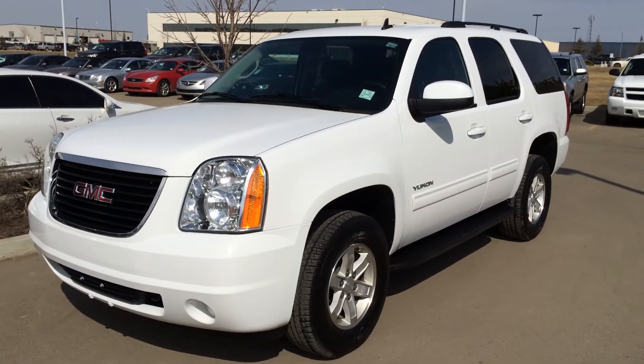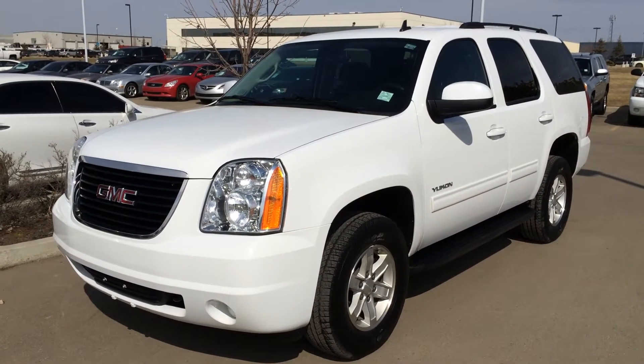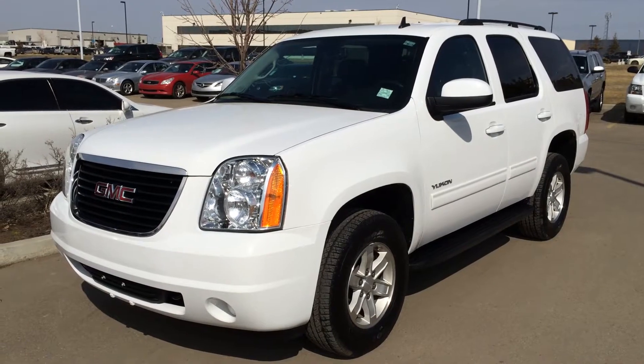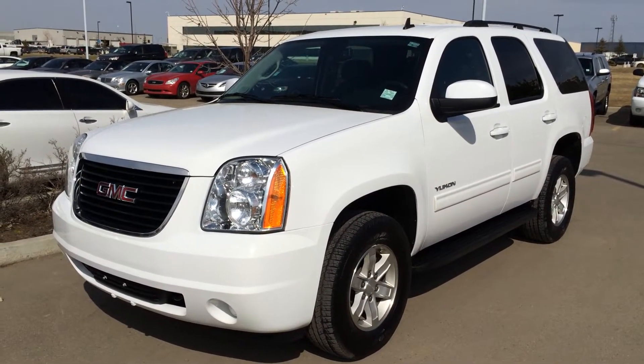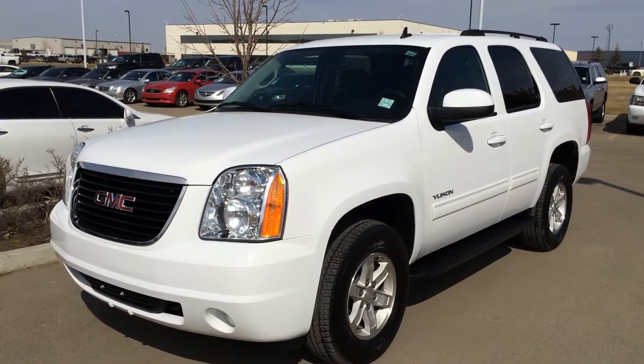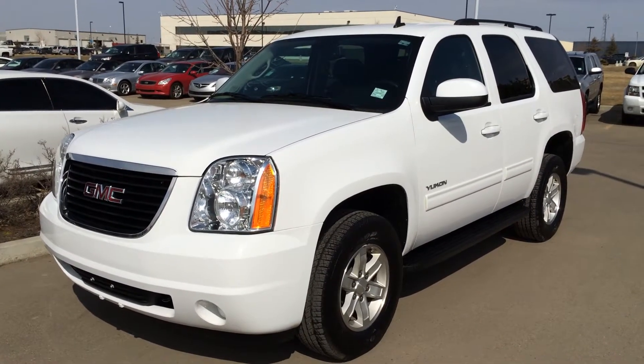Hello everybody, welcome to Lexus of Edmonton, located off 111th Avenue, 170th Street in Edmonton. We're looking at a pre-owned 2014 GMC Yukon SLE. We have the white Summit exterior, black cloth seating inside, configured as a 9-passenger.